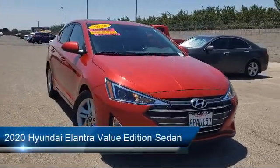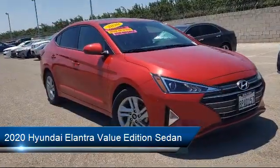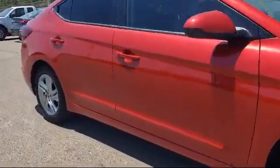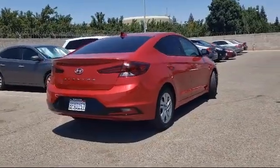It comes equipped with a rear view camera, steering wheel controls, split fold down rear seat, alloy wheels, Sirius XM satellite radio, fully automatic headlights, and heated front seats — and has less than 15,000 miles on the odometer.